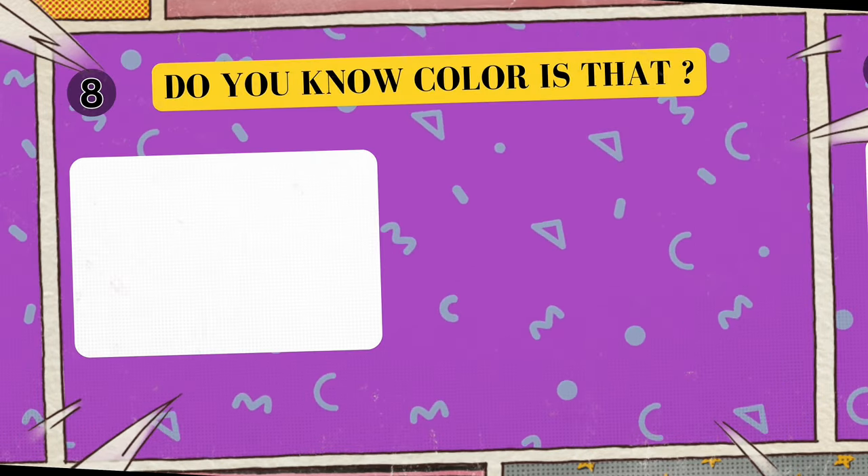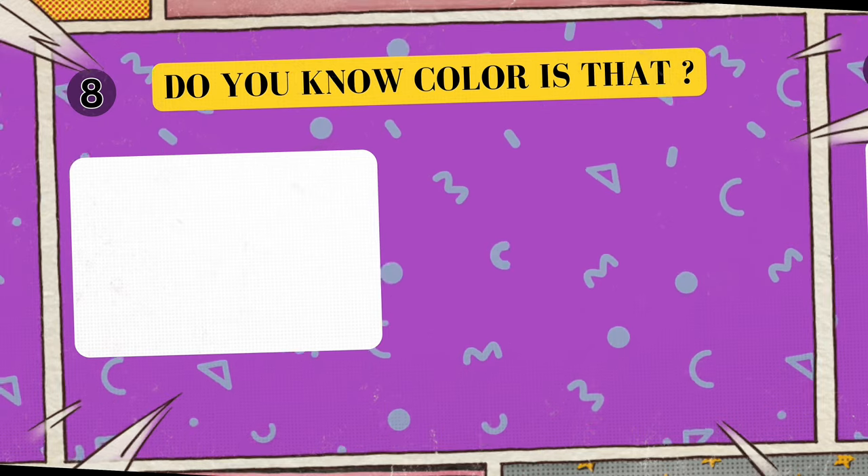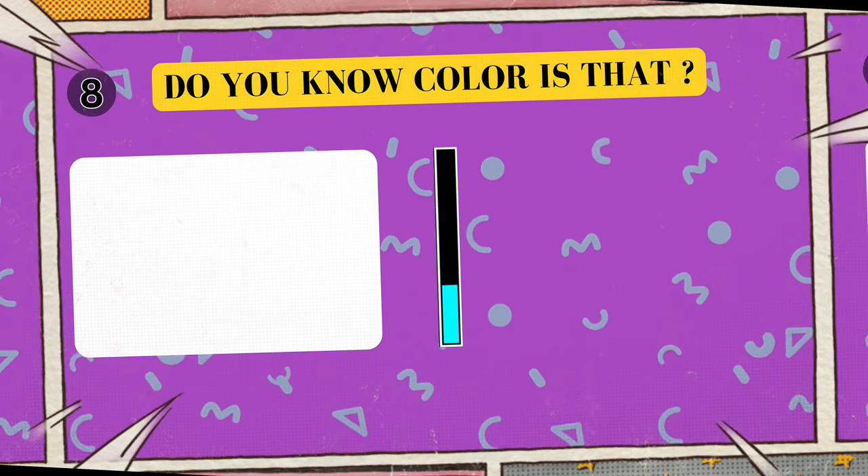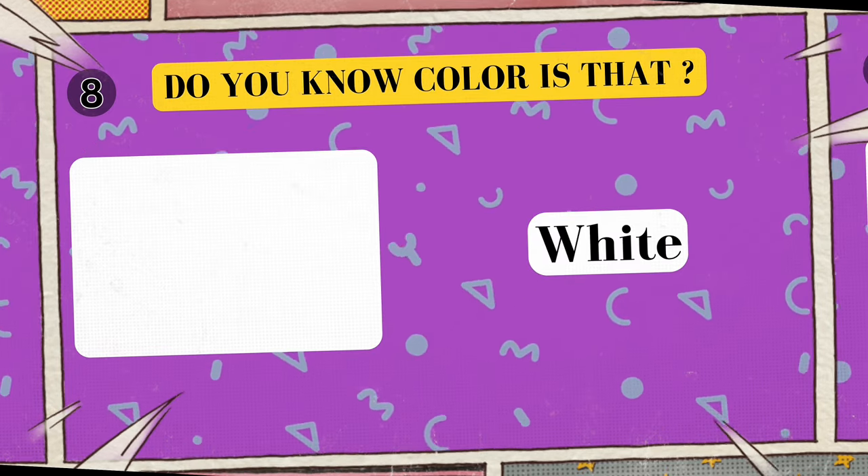What is the color of beautiful snow? Can you guess it? I'll give you five seconds to think. Five, four, three, two, one. Yes, that's right! The color of beautiful snow is white!